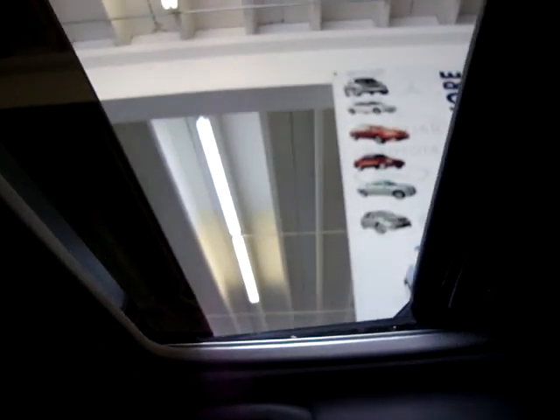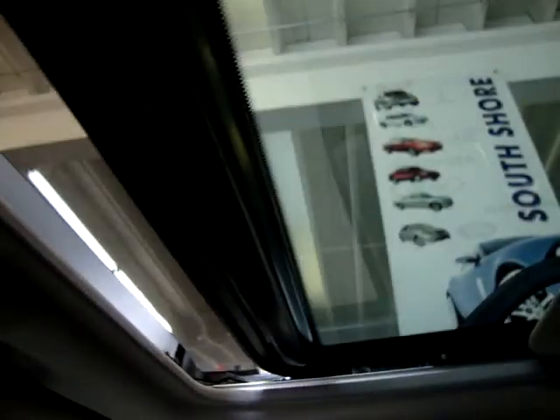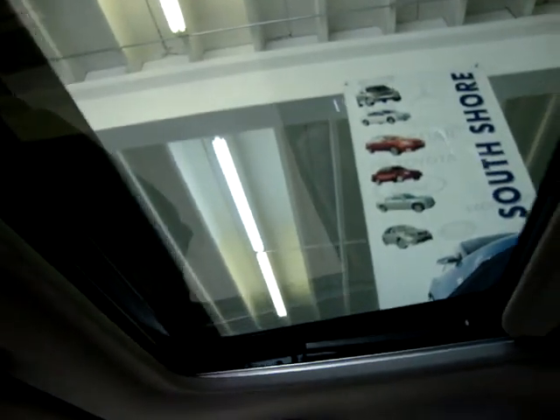To close it, same thing — one touch. The moonroof is tinted, but if you want to block out the sun completely, you can slide this cover.